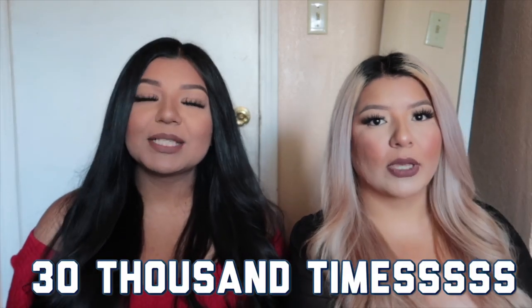Hi guys, welcome back to our channel — if you're new, welcome! I'm Jackie and I'm Rhea and we're the Rangal sisters. Today we have a little get-ready-with-us, finally after being requested like 30,000 times. We did ask you guys to submit questions and topics to talk about because we didn't know what to talk about. We were just going to do makeup, so just keep watching!